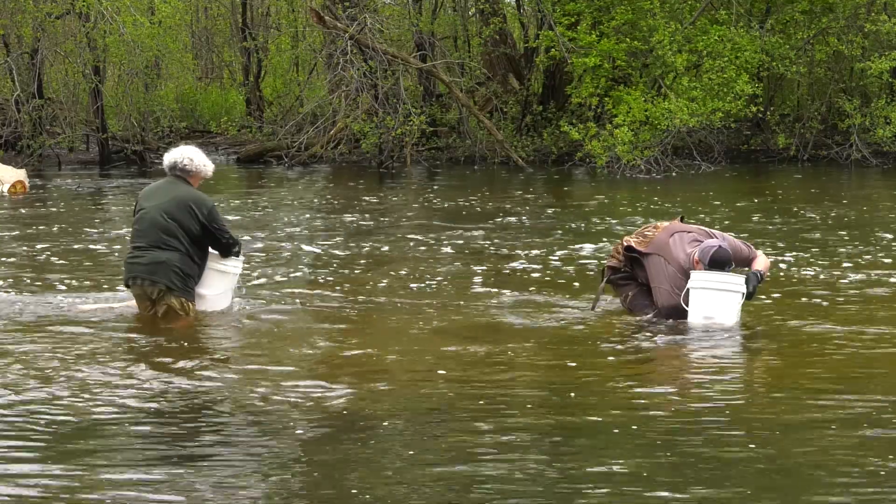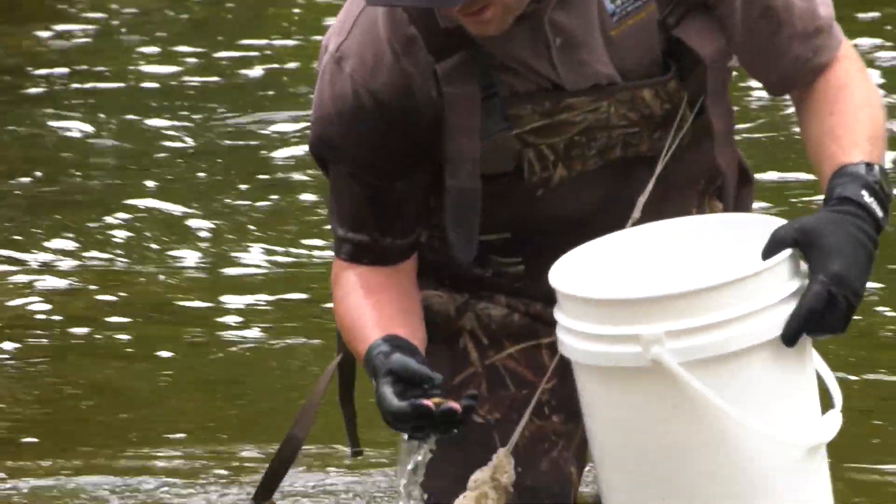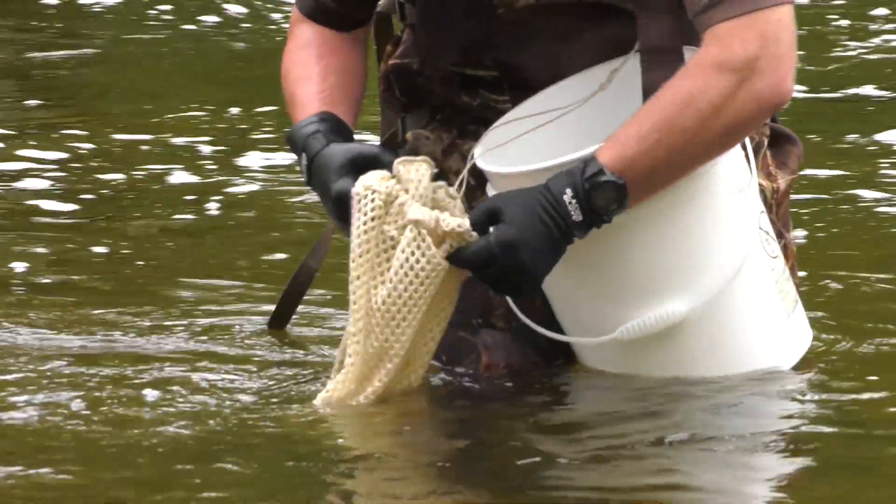Our Wisconsin Mussel Monitoring Program trains volunteers to search for mussels. This video will show you how you can do a casual observation or a timed search on your own. It's easy, it's a great way to learn more about your favorite lake or river, and you'll be helping our native mussels.